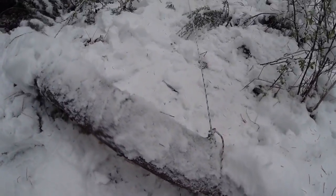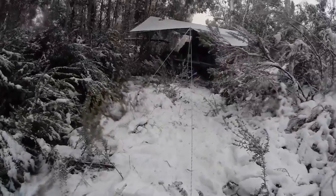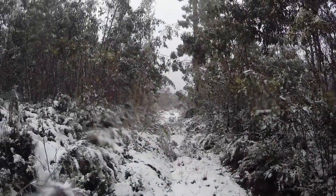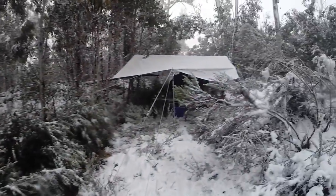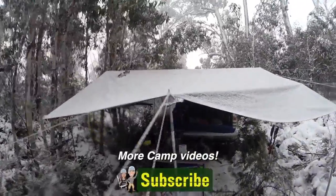That guy line is tied to that fallen tree — there's the rope. Swing around this way and that's the road. It's fair to say that no one is going to be using this road until winter is over, so we've got this area all to ourselves.